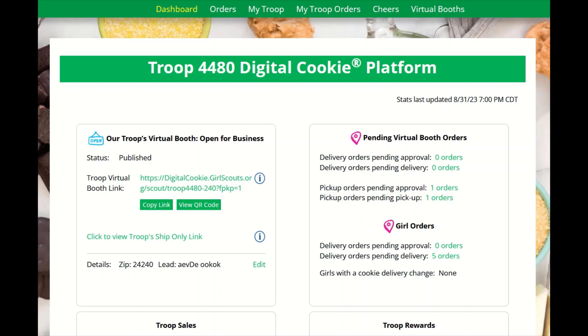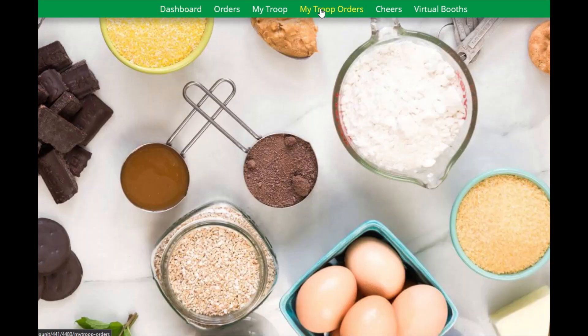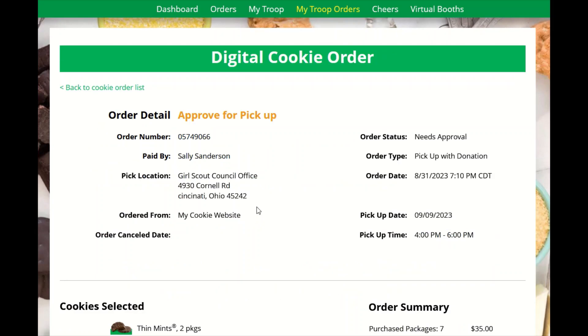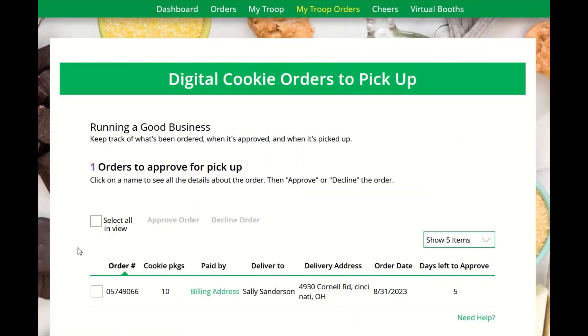When a customer places an order, you will see that you have an order to approve on your dashboard and on your My Troop Orders page. From here, you can view the order details to ensure you are able to bring the cookies to the booth by clicking on the paid-by name. You are able to provide the cookies for the customer. You can approve the order or decline the order if you are unable to bring those cookies or if you have to cancel the booth.